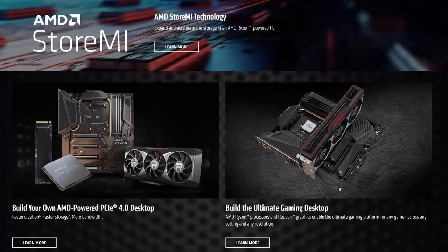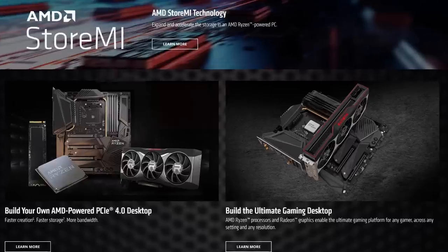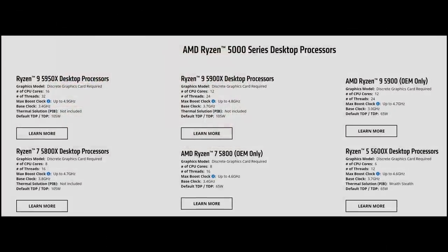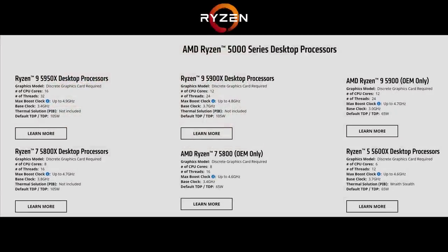PCIe is the expansion bus or interface to the motherboard, offering faster and wider bandwidth at double the previous capacity. In addition, when the CPU is used with an AMD graphics card, it can offer improved FPS, although in tests performance gains have been nominal. The full range of technical specifications are available on the AMD website — I'll leave a link in the notes below.